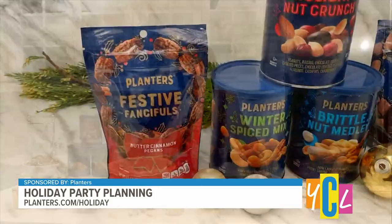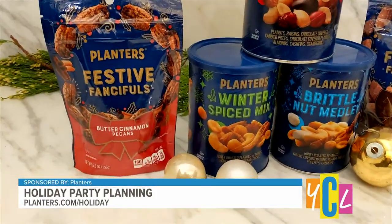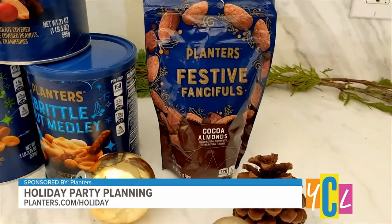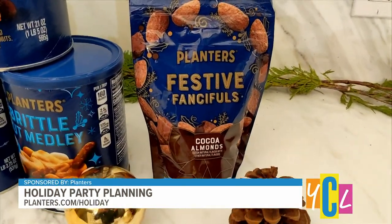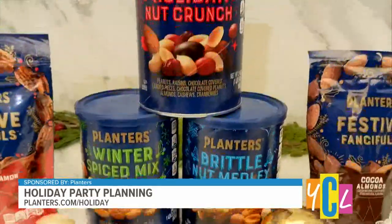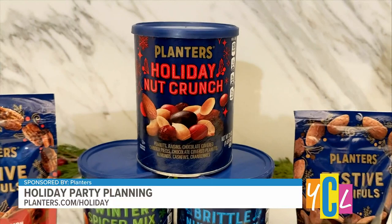They've come out with two limited edition flavors for the holidays: the butter cinnamon pecans — absolutely delicious, just this indulgent touch of sweetness with that freshly roasted crunch they're known for. I love these. And for chocolate lovers, the Planters Cocoa Almonds, which just have a toasty taste of almonds with intense dark chocolate. They're so rich and delicious. And of course all of their holiday classics — there's something for everyone.